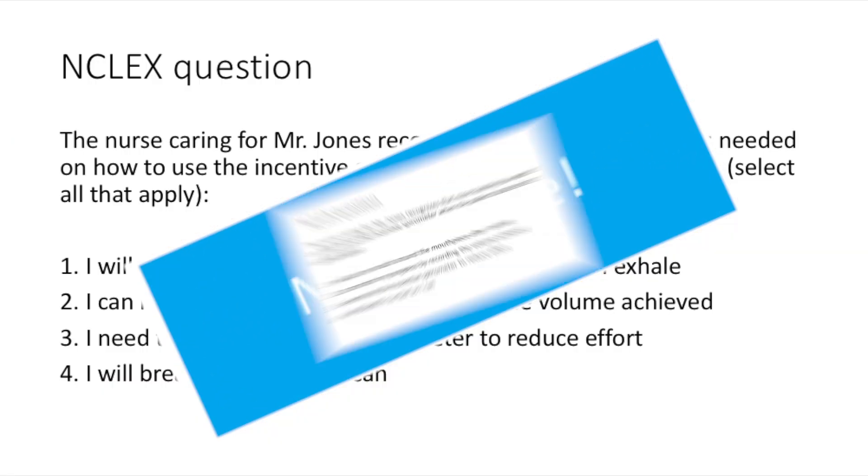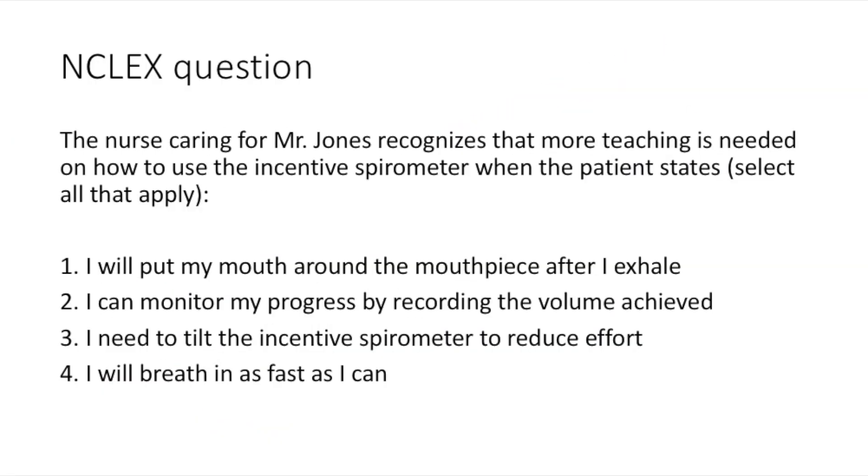Now let's go back to that NCLEX question — if you're not ready for the answer, pause now. If Mr. Jones were to say he needs to tilt the incentive spirometer to reduce effort, or that he's going to breathe in as fast as he can — you need to do more teaching. If you identified those correctly, congratulations.